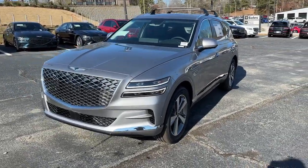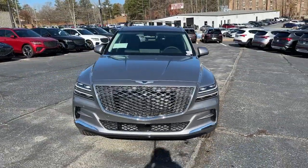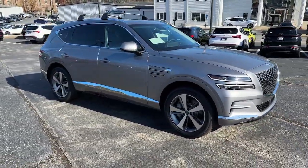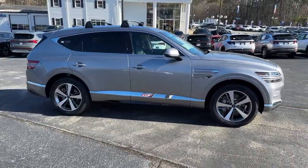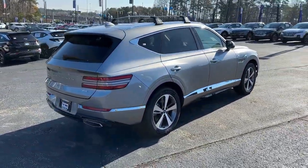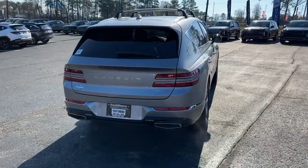Get into the 2024 Genesis GV80. Enjoy a view of this Genesis GV80, the thoroughly modern, mid-size luxury SUV that offers exhilarating performance, a serenely comfortable interior, and a standard suite of driver assist safety features.